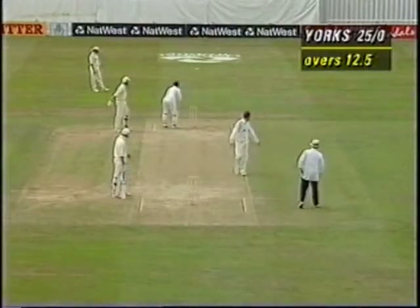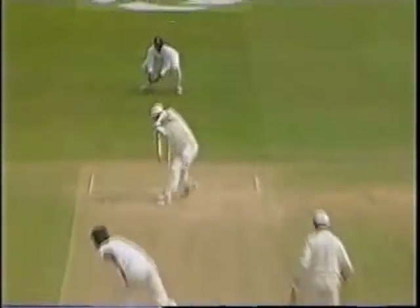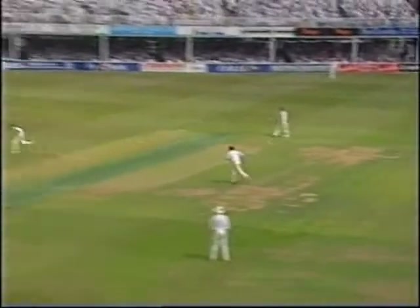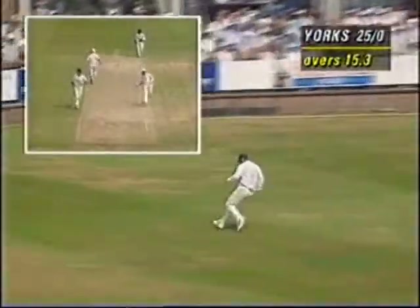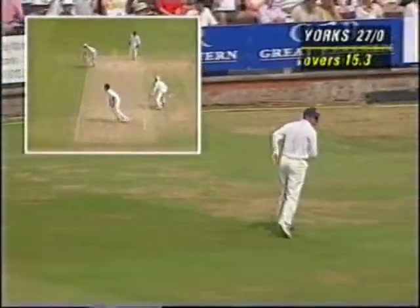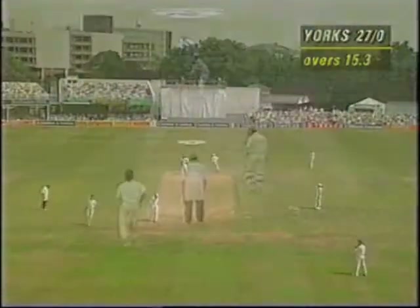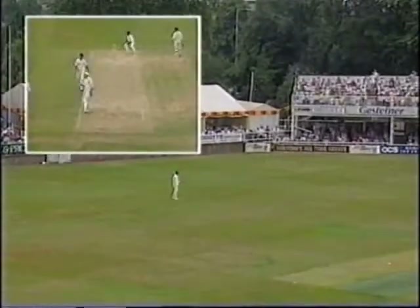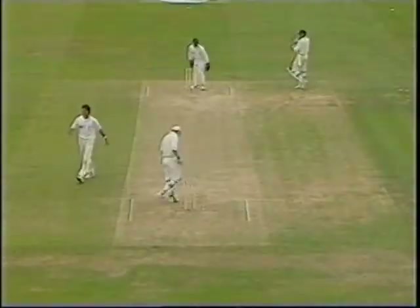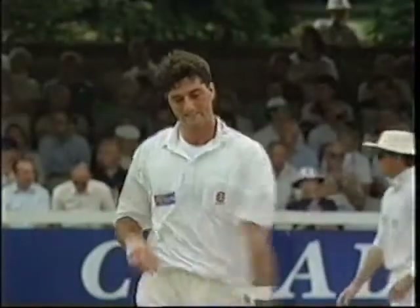Wait, wait, wait! Roller! That had the width and also has the man out there at deep point — two runs off the over, a goodish over from Irani.